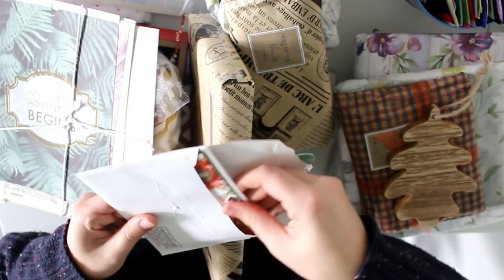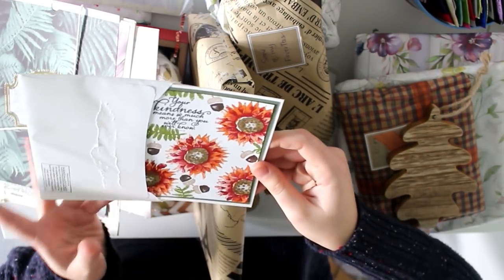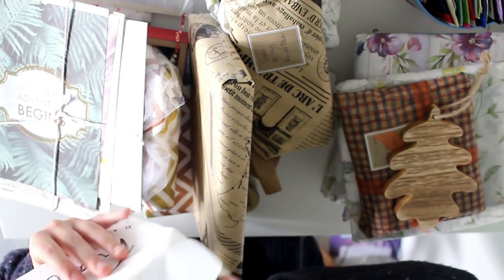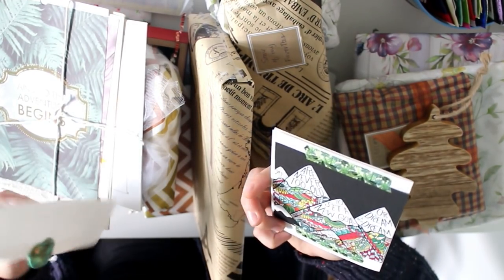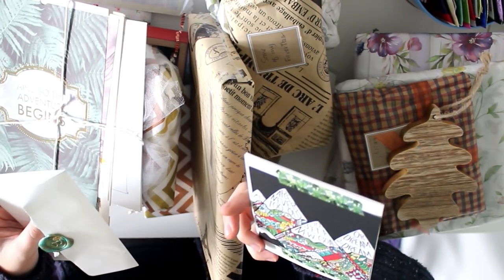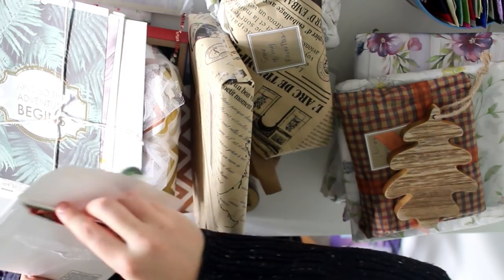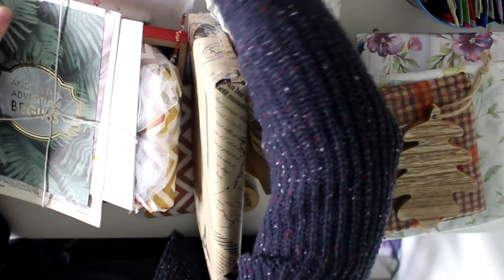Another postcard: 'Your kindness means so much more than you will ever know.' I'm going to read this off camera. And on the back: 'You are never too old to set a new goal or to dream a new dream.' Wow, I can't wait to read that, so I'll put that aside.